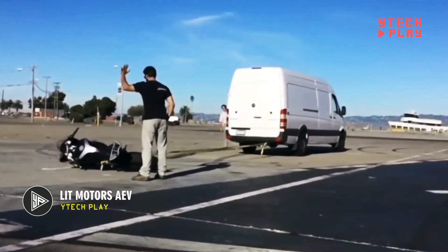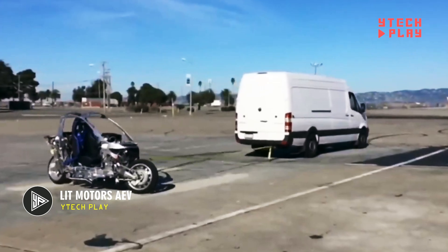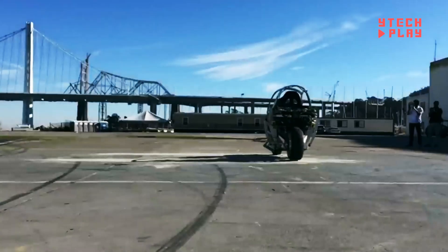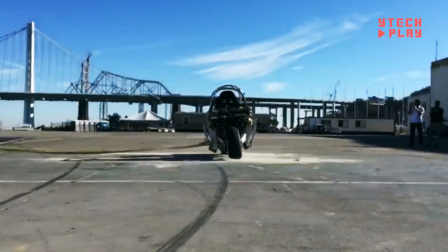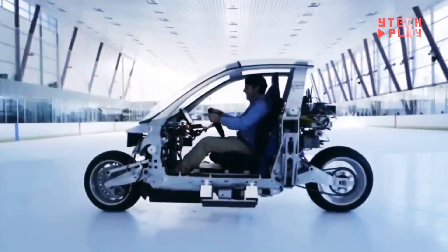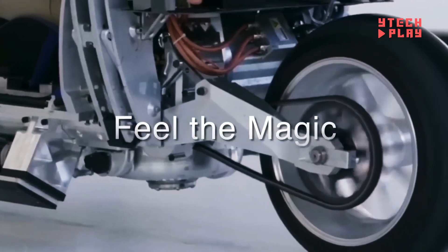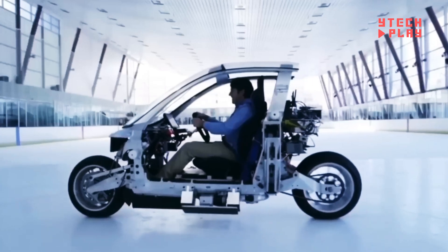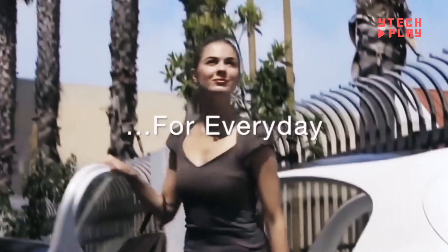Introducing the Lit Motors AEV, an incredible autonomous electric motorcycle that's self-balancing — meaning it stays upright all on its own, no kickstand needed. This vehicle combines the best of both worlds: it's small and agile like a motorcycle, yet offers the comfort and safety you expect from a car. You don't have to compromise on comfort, safety, speed, performance, or cost — this ride expertly balances all these factors.